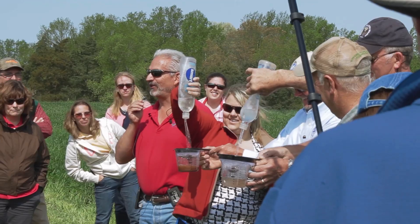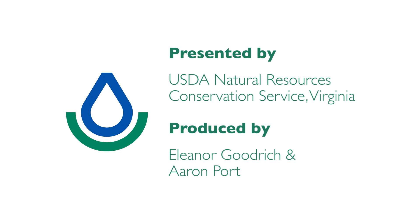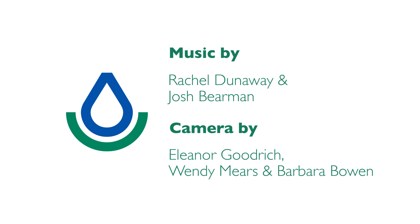We invite you to become part of this coalition in building soil health and productivity on Virginia farms. To learn more, call or visit your local USDA service center. Local contacts and soil health information are available on the Virginia NRCS website.